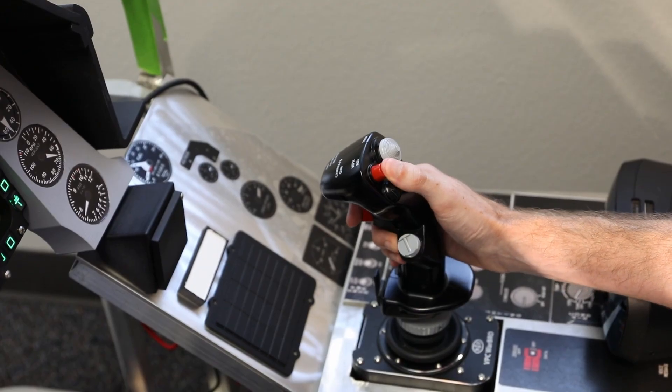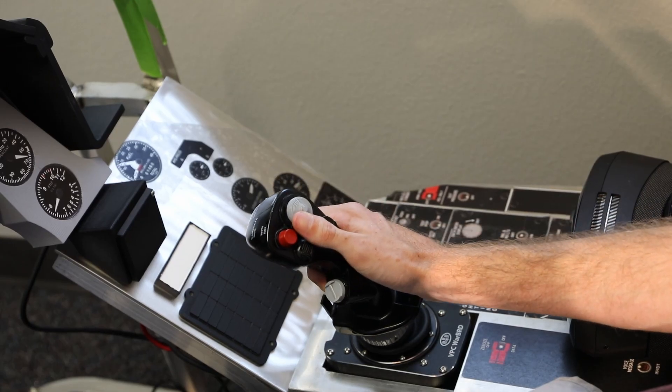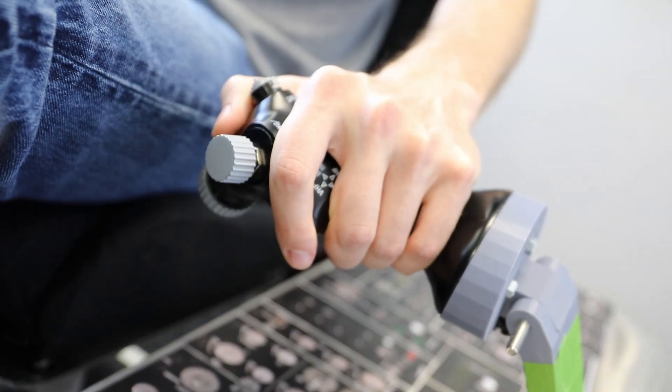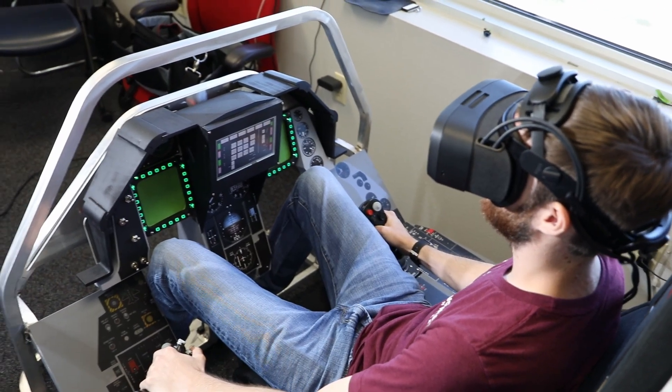These three types of interactions provide authenticity where it can be best spent and flexibility for components and interactions that are less often utilized or more often varying between aircraft. This project made use of a high-end, high-resolution, high frame rate, low-latency Vario XR3 mixed-reality headset.